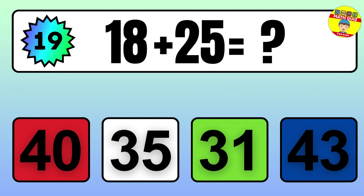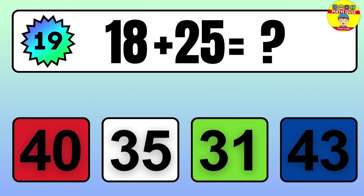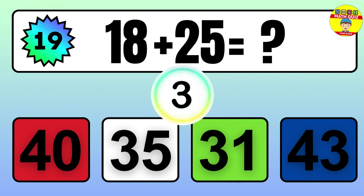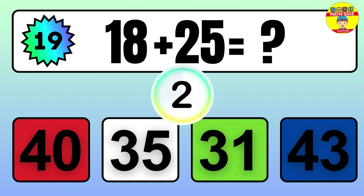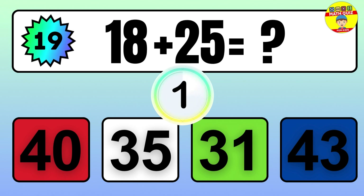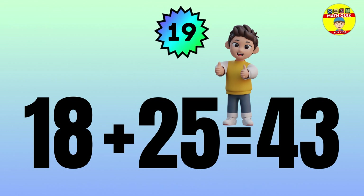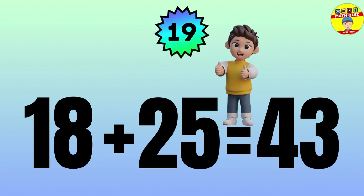Question: 18 plus 25 equals what? The answer is 18 plus 25 equals 43.